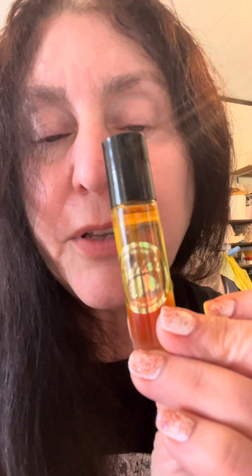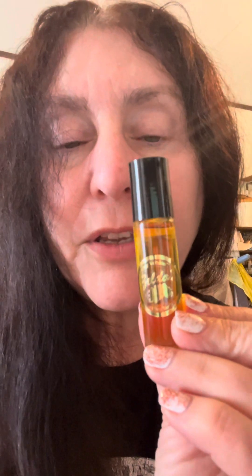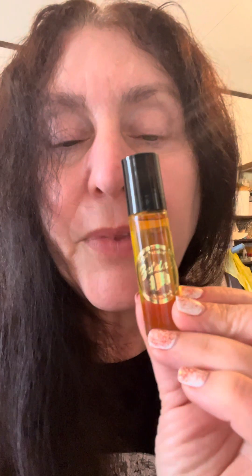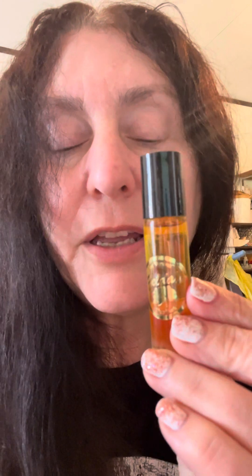Next up is the vanilla, and this one is like a very deep, creamy-smelling vanilla, and it has a top note that is like a beany, creamy smell. That is the vanilla.